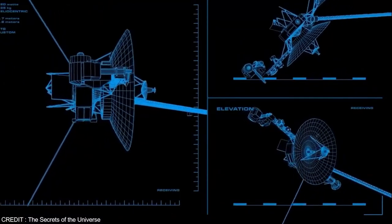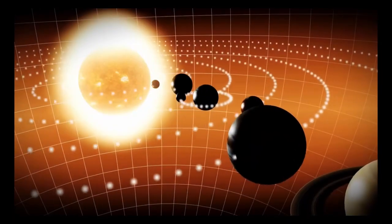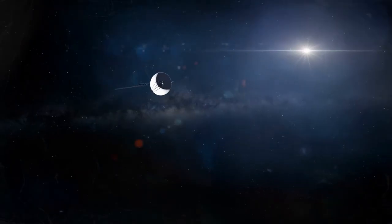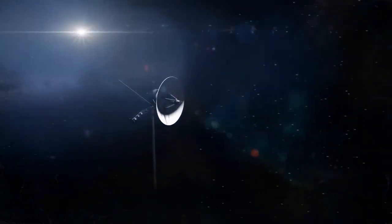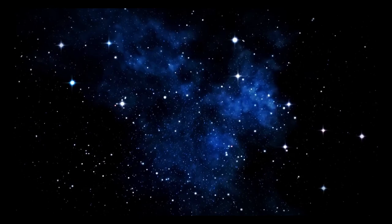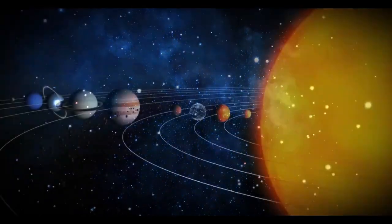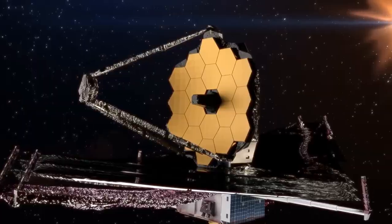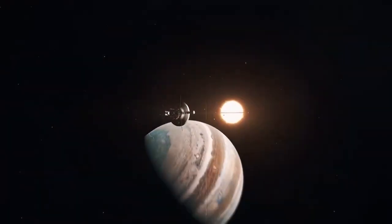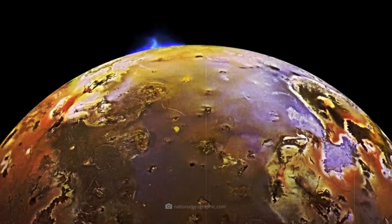Launched by NASA in 1977, Voyager 2 stands as one of humanity's most extraordinary accomplishments in space exploration. More than four decades later, this incredible spacecraft continues to send valuable data from its journey through the immense reaches of space. Humanity's relentless pursuit of knowledge and insatiable curiosity about our solar system and beyond drives this mission forward. It's time to embark on a journey to the edge of the solar system.